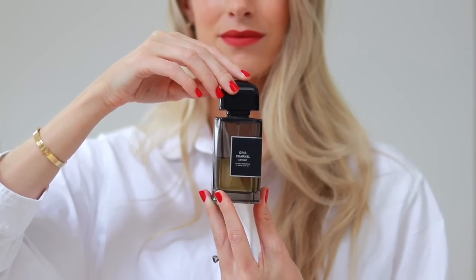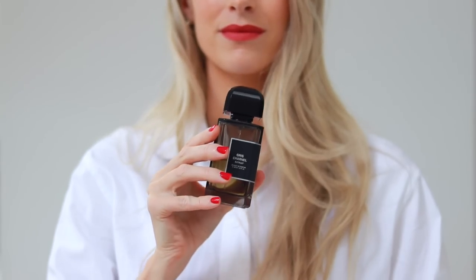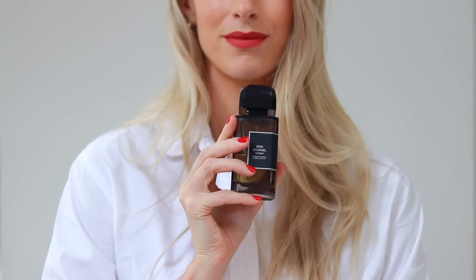So how does the Extrait compare to the original? Well, the Extrait contains very similar ingredients to the original. You're going to find the fig, the cardamom, the black tea, and there's some vetiver as well. But truly, this new version is a much more sensual and woodier interpretation of the original Gris Charnel.